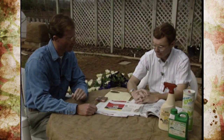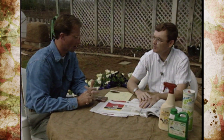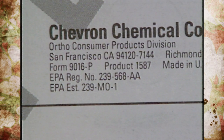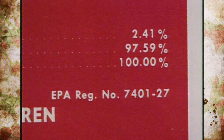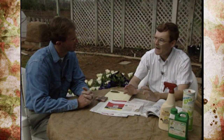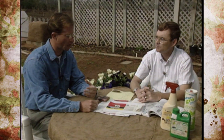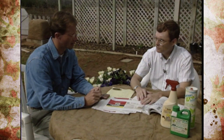All labels carry an EPA registration number. It tells you that the product is indeed a pesticide, since many pesticides aren't immediately recognizable as such. The EPA registration number is specific to that company's product. If you run into trouble, that number allows you to look up exactly what is in the product and where it can or cannot be used. If you need to contact the company with a question, you'd want to provide that registration number.